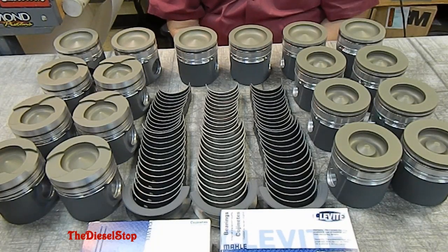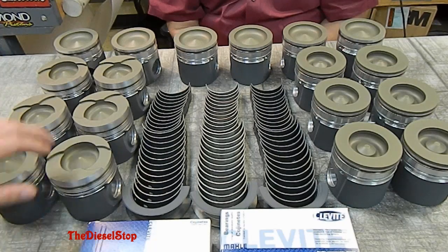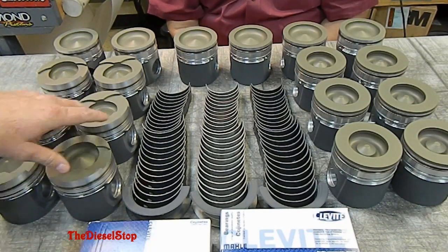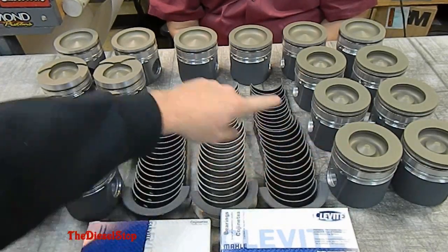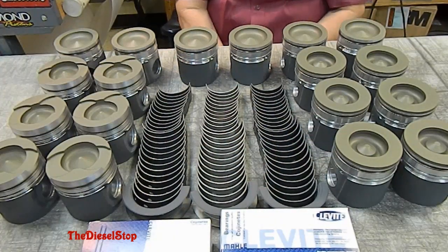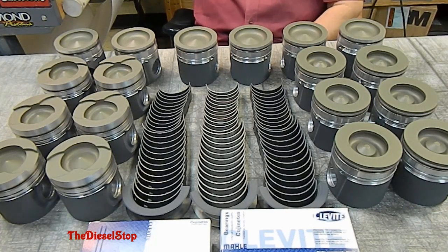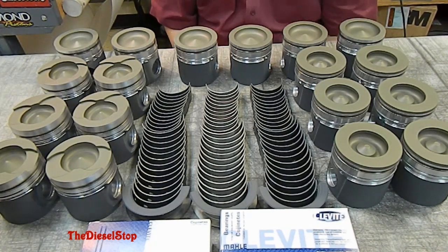Hey guys, Wayne with the Diesel Stop here. We got our parts coated here at Polydine now and I'm going to let Carl talk about his coatings that he put on these pistons. This here is the thousand horse Black Betty, this is for the 500 horse gray Dodge, and these pistons on the back row are for the 5.9 common rail that I'm going to build here.